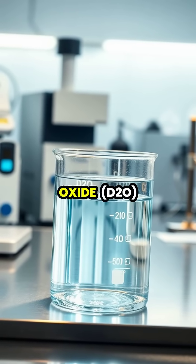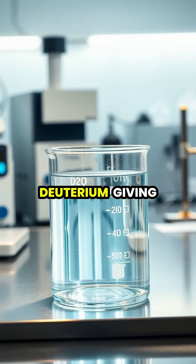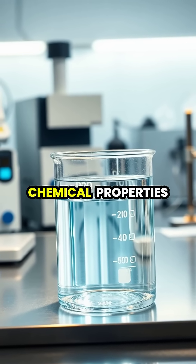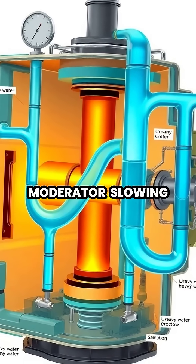Heavy water, or deuterium oxide (D2O), appears identical to regular water but contains the hydrogen isotope deuterium, giving it about 10 percent greater density and different chemical properties.